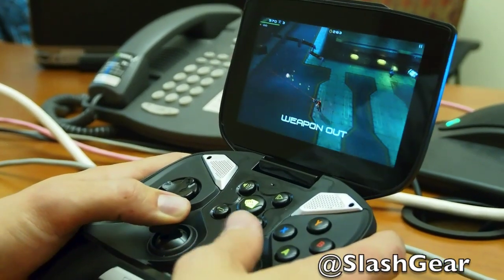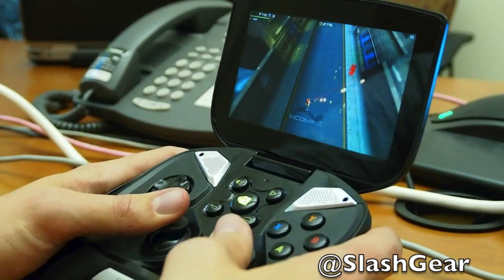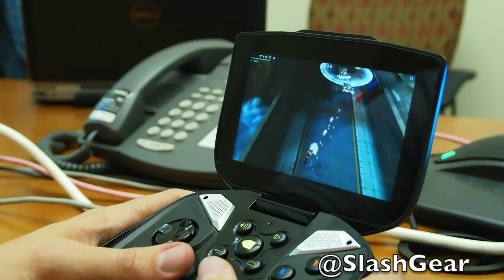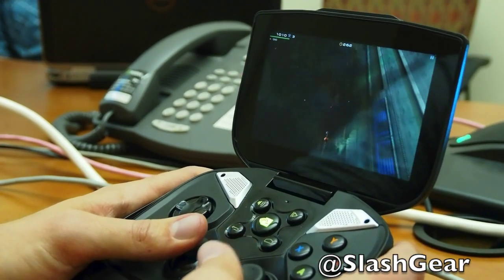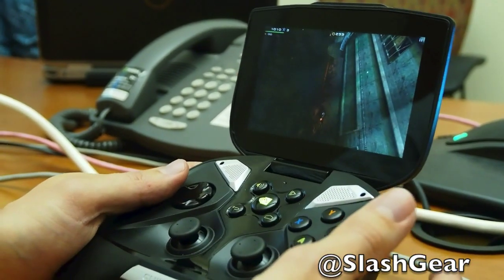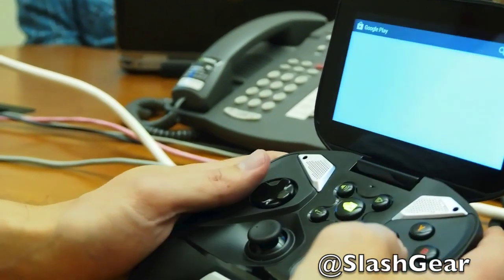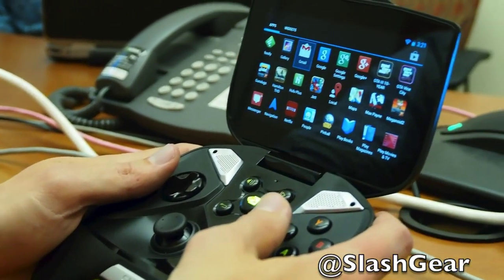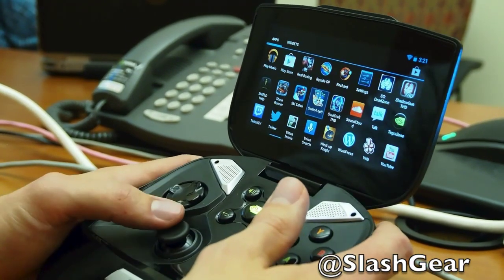We have about 25 Shield-optimized games shipping already, Tegra 3 optimized, with about another 10 coming in the June timeframe, and a nice pipeline for the rest of the year. On top of that, the open platform approach means you also have a bunch of other games on Google Play beyond the 35 or so Shield-optimized titles. Games that aren't Tegra-optimized won't necessarily scale in graphics performance, but there are still a lot of fun games with full controller support that are good games.